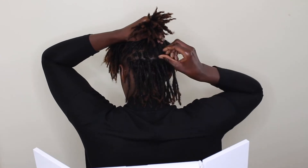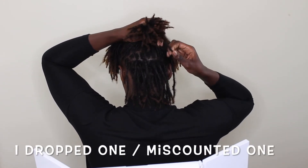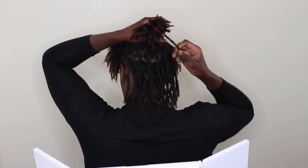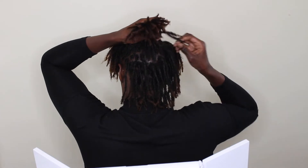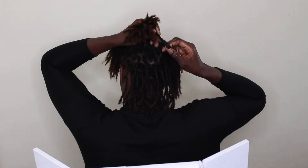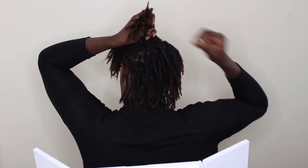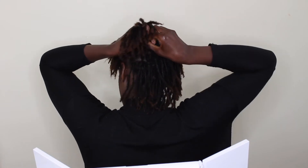23, 24, 25, 26, 27, 28, 29, 30, 31, 32, 33, 34, 35, 36, 37, 38, 39, 40.